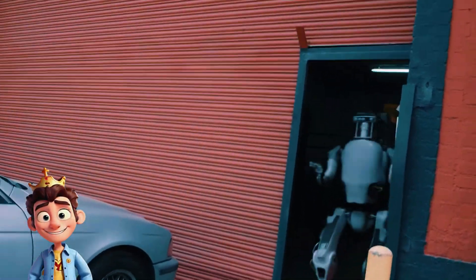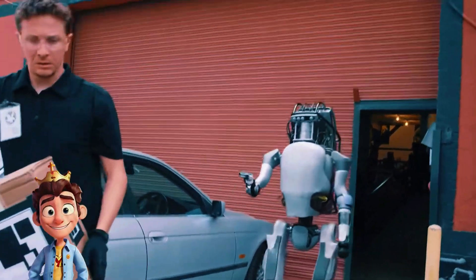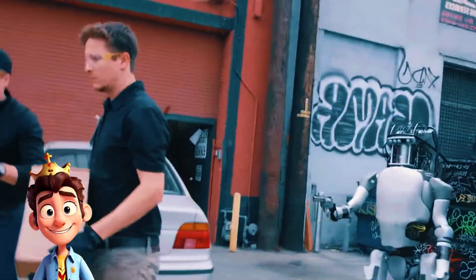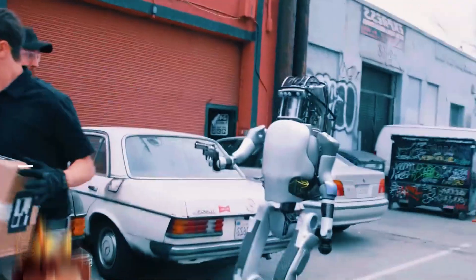Hello friends. Every day we see new developments in the world of AI and robotics. Today we're going to explore the 7 most incredible robots that came onto the scene in April alone.